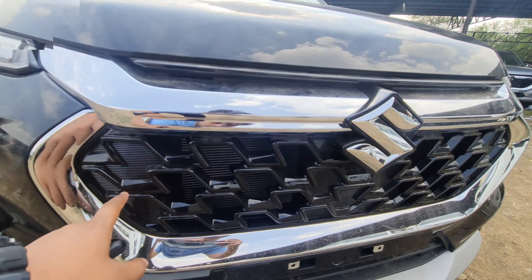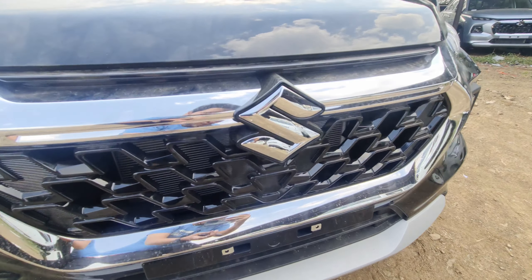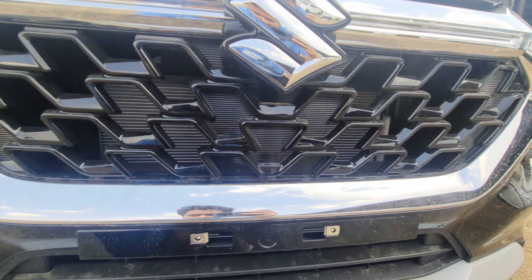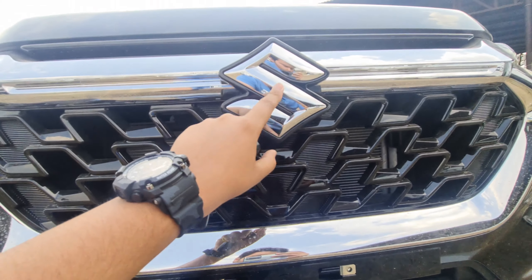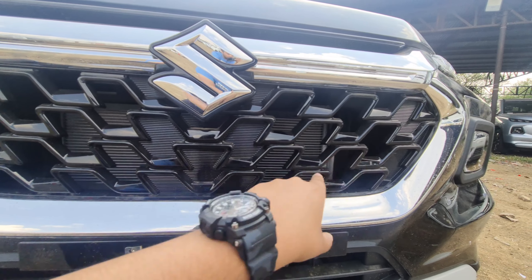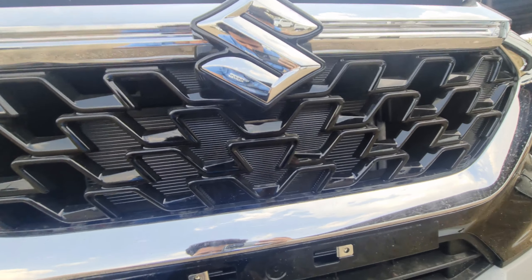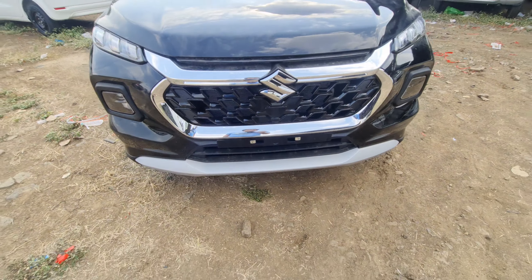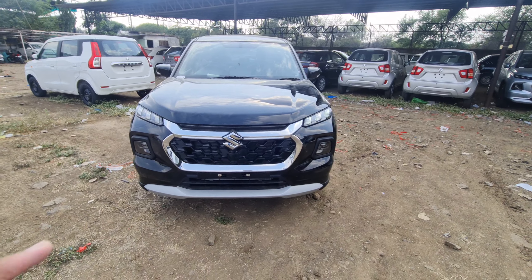The grill is all glossy black finish. Top and Alpha variants get 360-degree parking; the Zeta doesn't get that. The Suzuki logo is chrome finish. The radiator placement is available, the glossy black treatment is available on the grill, and the front overall looks very good.